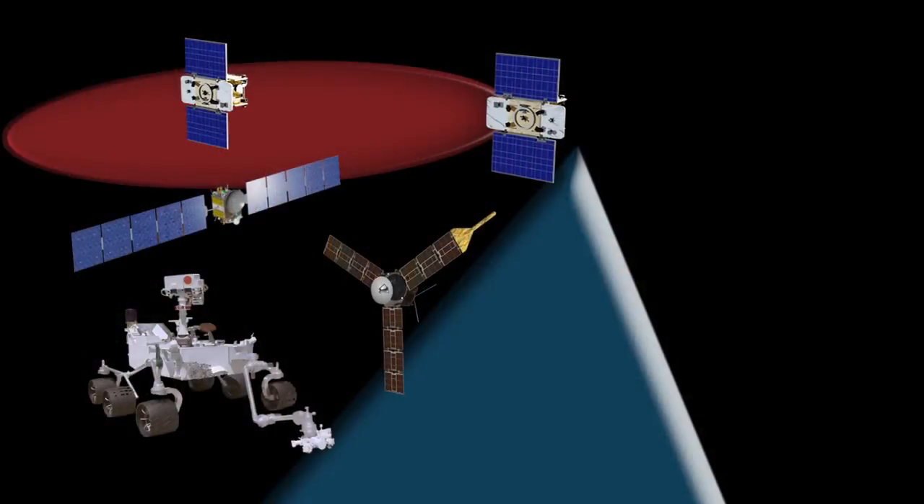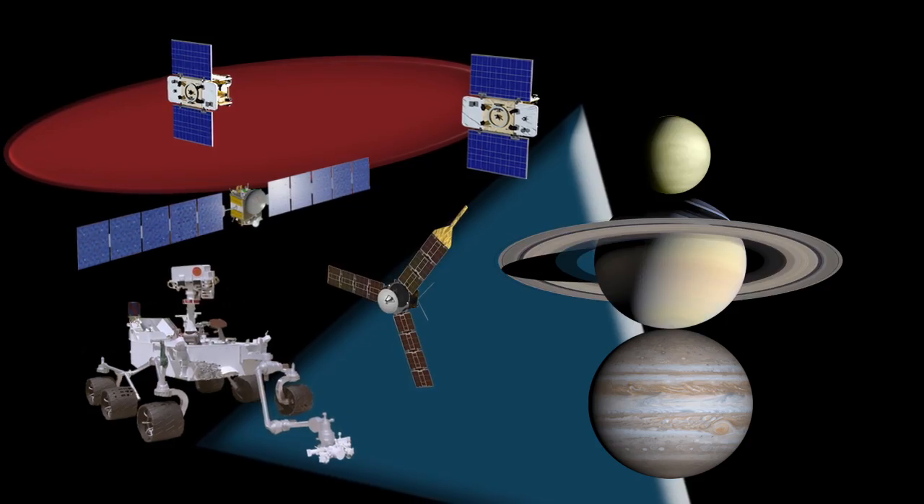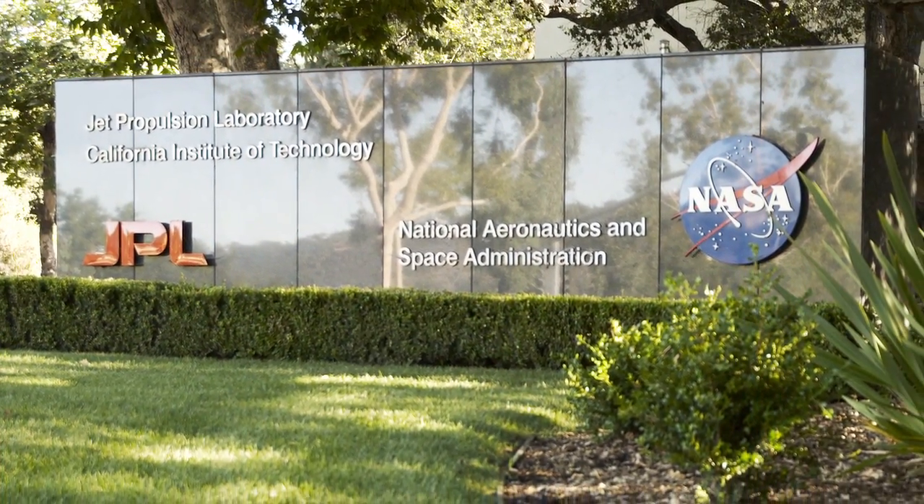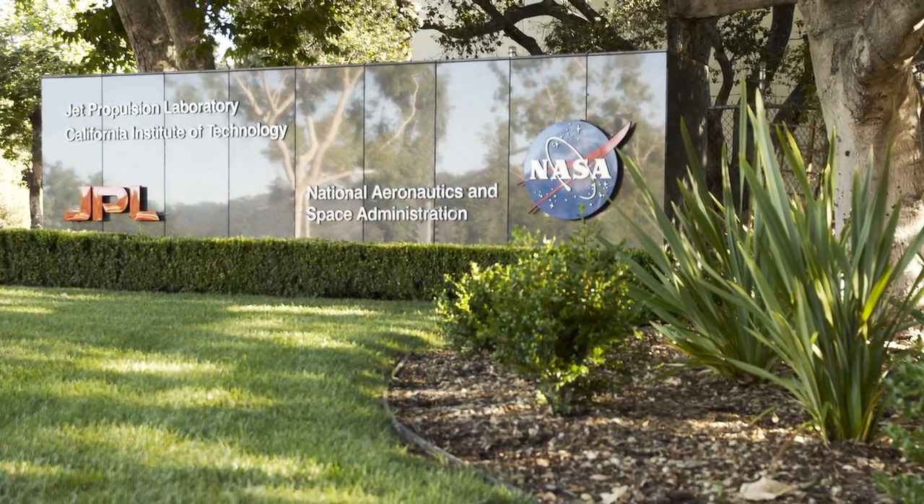What's up for December? A mission recap and lots of planets to view. Hello and welcome. I'm Jane Houston Jones at NASA's Jet Propulsion Laboratory in Pasadena, California.